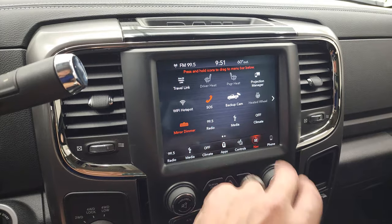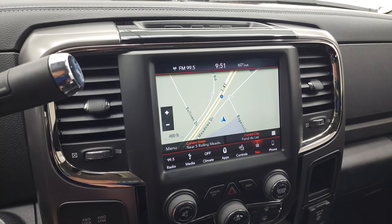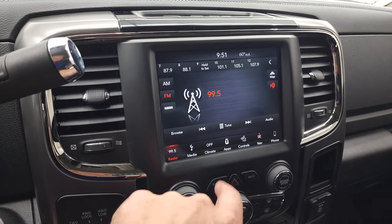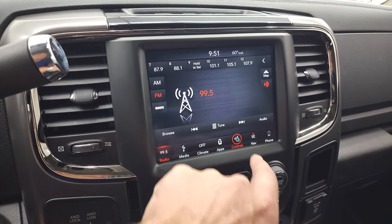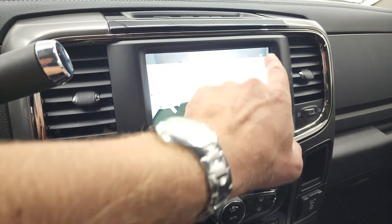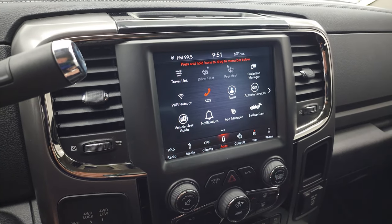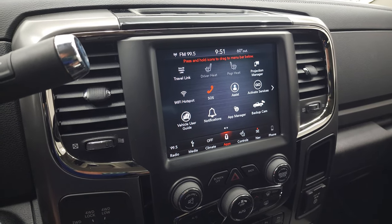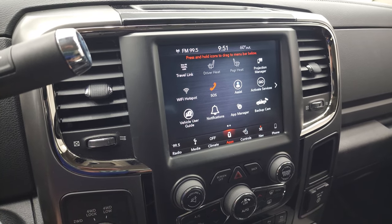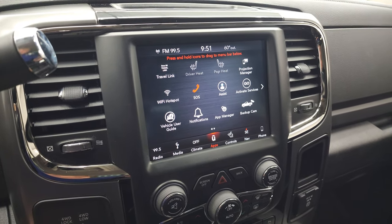This one has the 8.4 touchscreen radio — this is the 4C radio. It does have the factory navigation system; you can see Highway 41, so you know that's working nicely. AM, FM, and SiriusXM radio capabilities. You have your climate controls, heated seat and steering wheel controls, and your backup camera, which is working nicely as well. You also have all your different apps, including Projection Manager where you can project your cell phone to the screen via Android Auto or Apple CarPlay.